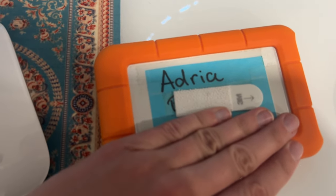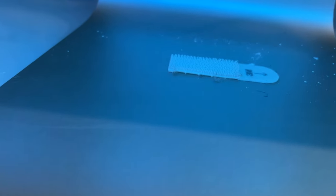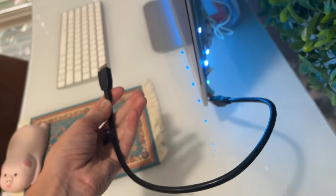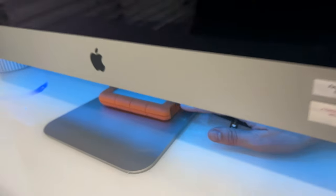I put a velcro command strip on the back of my hard drive and then the other side of the command strip onto my computer, so I can just attach it and it stays. This cord is super finicky — if you even look at it wrong it will disconnect my hard drive. So now it just keeps it secure, and that's not an issue anymore. That bad boy is not going anywhere. Cute.